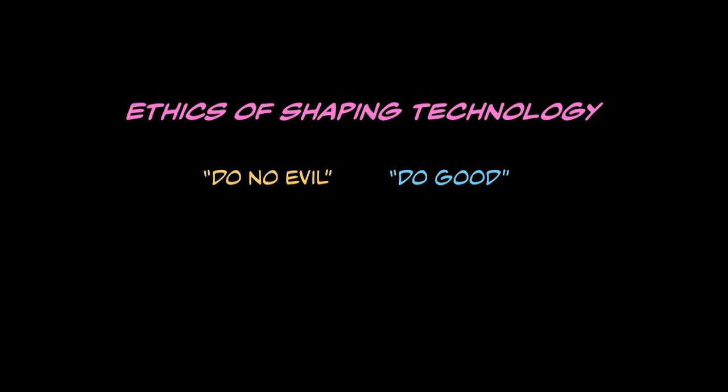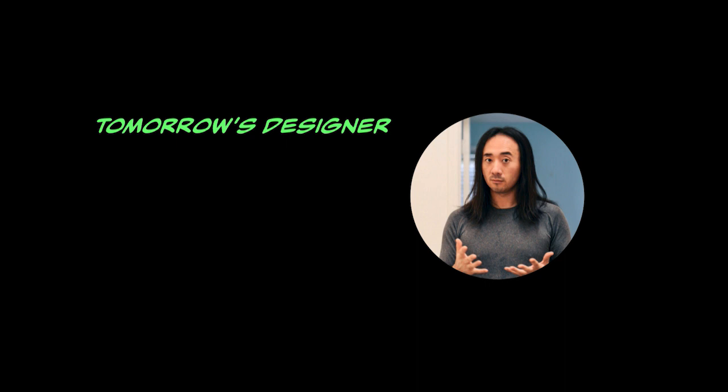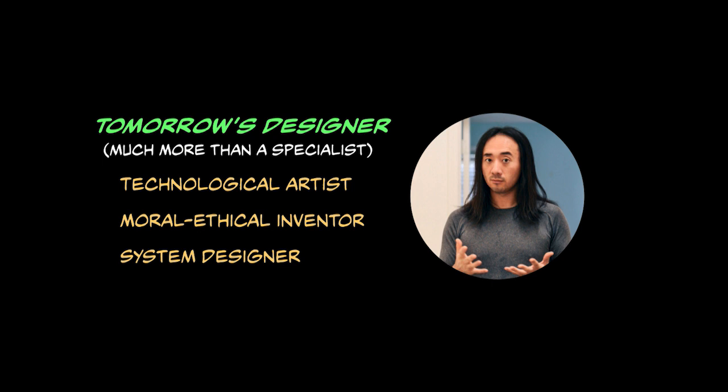And what does good mean in that case? For us, we try to use this as a guiding question: how do we want to live with our technologies? How do we want to live, period? And how can we shape technology in ways that support this kind of aesthetic vision for the way things ought to be, just get a little bit closer to that ideal? In this view, tomorrow's designers have to be much more than a specialist — but a kind of technological artist, a moral ethical inventor, and a system designer who not only builds the thing, but really builds the thing with the understanding of how that thing might fit into a greater system, into society, into our world.